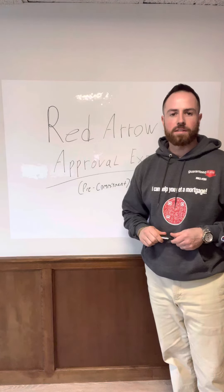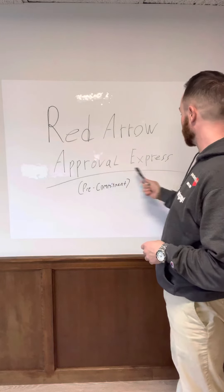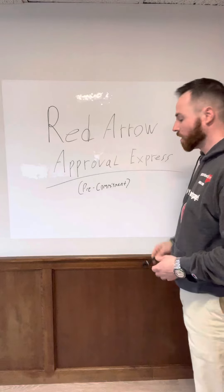Hey everyone, it's Mike Nielsen here at Guaranteed Rate and today I want to talk to you about our Red Arrow Approval Express. Not only is it a mouthful, it's a pre-commitment.